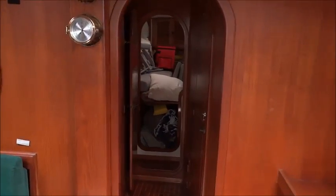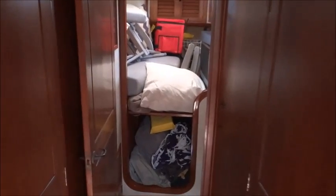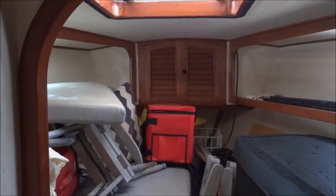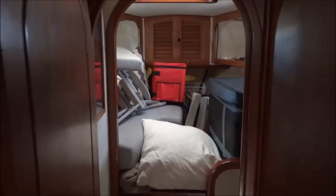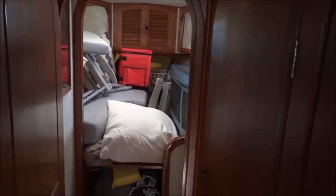Moving forwards, all the way in the bow we have a double, currently used as storage. Coming aft on the starboard side we have the heads and shower.